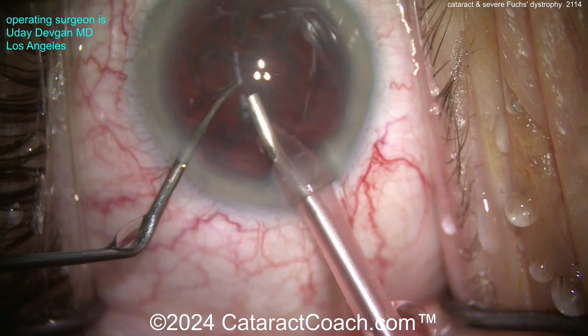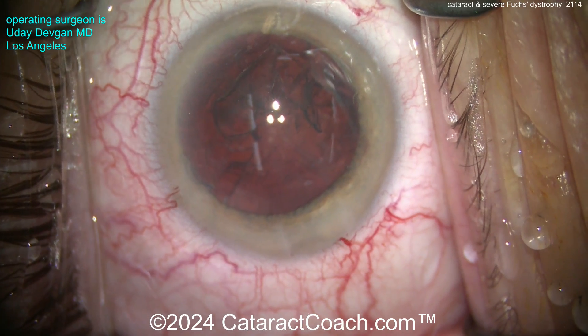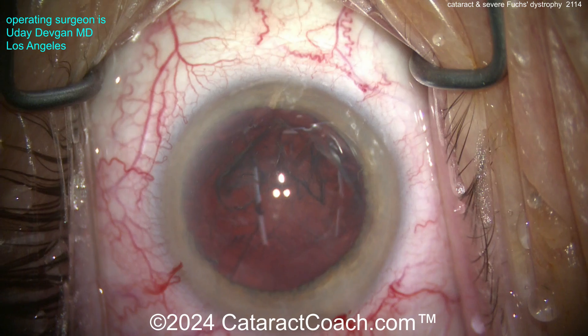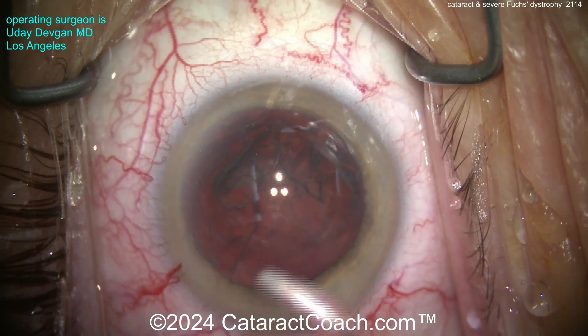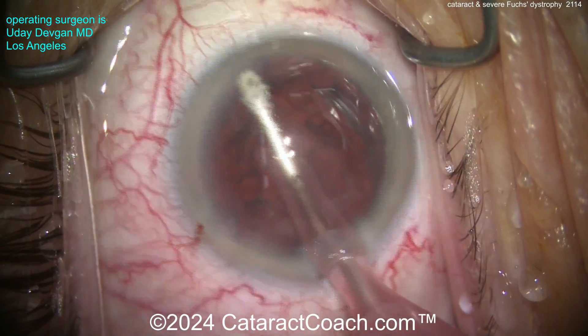We want a nice single-piece acrylic monofocal lens in the capsule bag, and then we'll send the patient off to our corneal expert. In fact, the corneal expert is the one who sent the patient to me for cataract surgery. It's okay to use a team approach here — in fact I like that. Patients in my neck of the woods in the fancy part of Los Angeles sometimes want to use multiple different specialists.